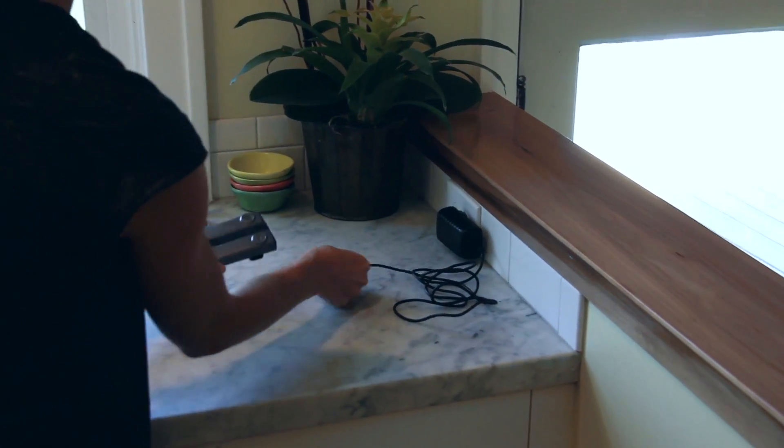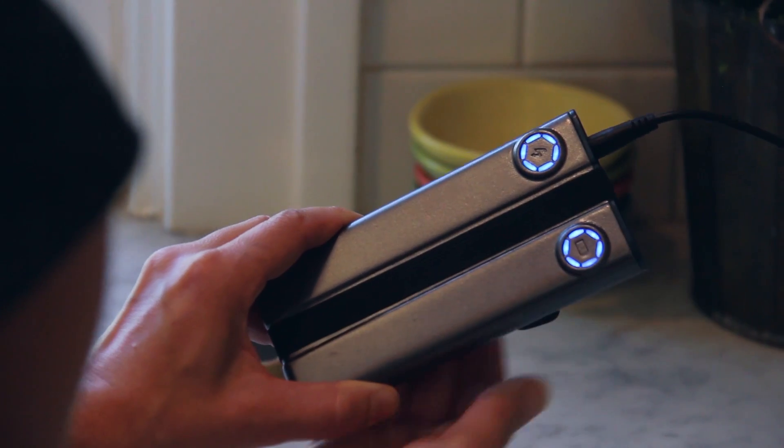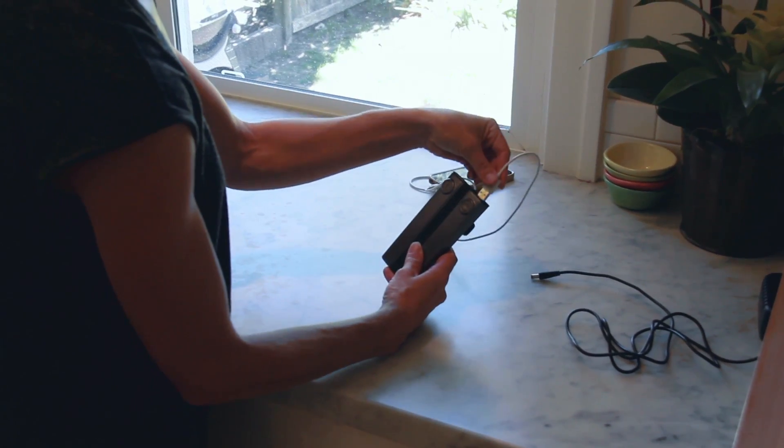To charge, plug it into the wall. When you're ready to go, plug in your phone and keep charging.